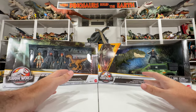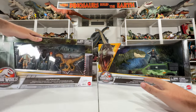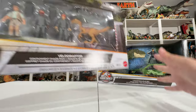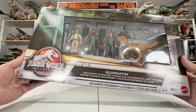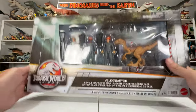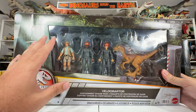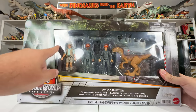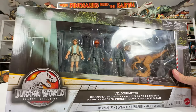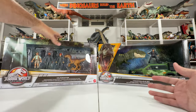Hey everyone, Tim from CollectJurassic here with another Mattel Jurassic World Toy Unboxing. We're looking at some really cool stuff today — the new Jurassic World Legacy Collection play sets just hitting Target here in the US. We have the Velociraptor Containment Chaos set that I've been looking forward to so much. It comes with those awesome Jurassic Park workers from the first film, Muldoon, the Raptor, and the Raptor box too. This is a dream toy for me — cannot wait to get that one open.